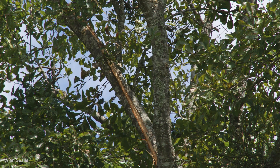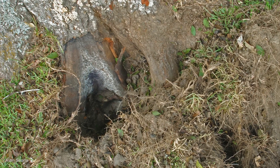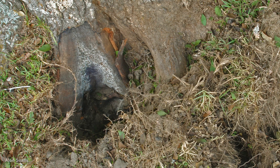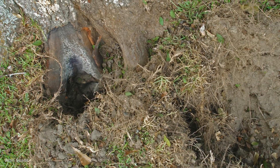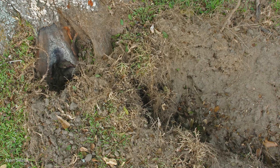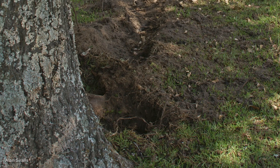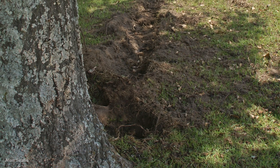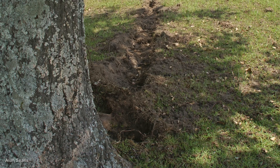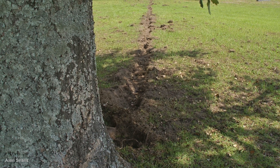A close inspection of the base of the tree showed something odd — a 12-inch deep hole with charred wood from the tree trunk and roots. At first it looked like somebody had dug the hole. It was about 8 inches across, but a view from the other side showed a much longer hole, actually a trench, deepest at the tree trunk and pointing away from the tree in almost a straight line for about 60 feet.